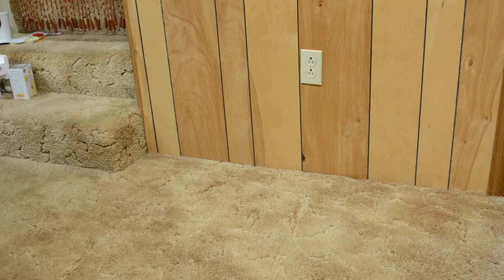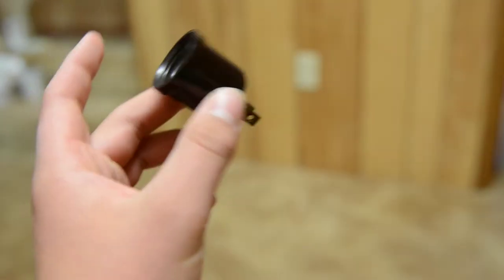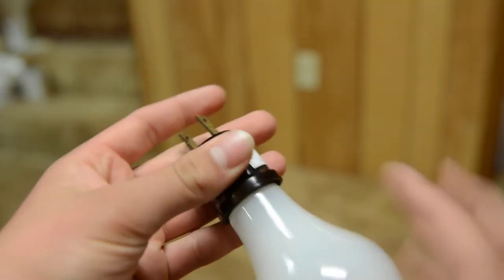For our first test, we have this little guy — I paid 50 cents for it. It's a plug-to-light-bulb adapter. I don't think they make these anymore, but it's really very good. I'm just going to screw it in and light it up.